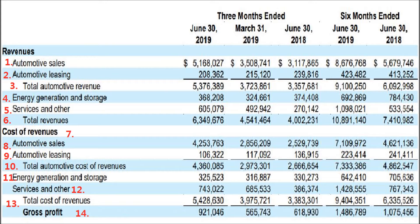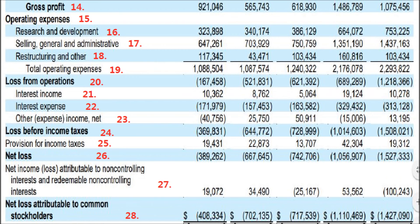Total cost of revenue is $5.428 billion. So total revenue minus cost of revenue gives us a gross profit of $921 million. That's the gross profit.